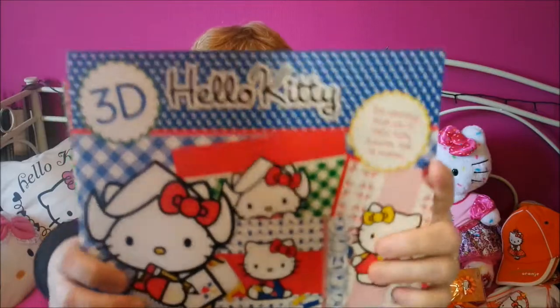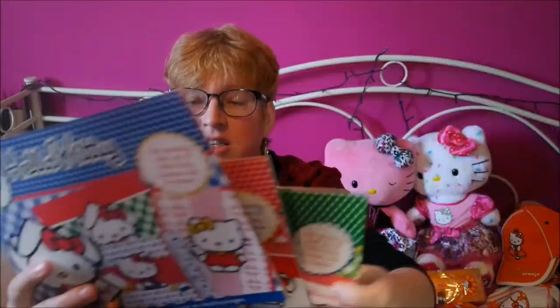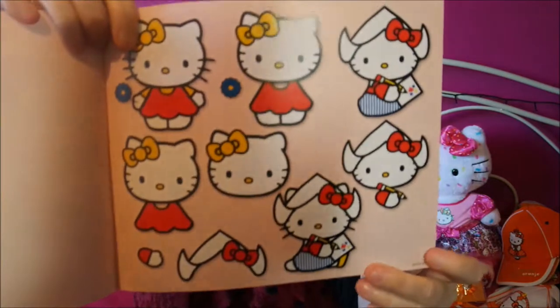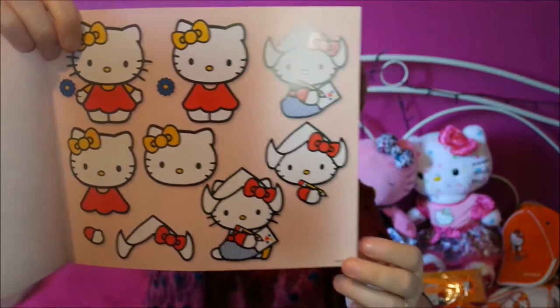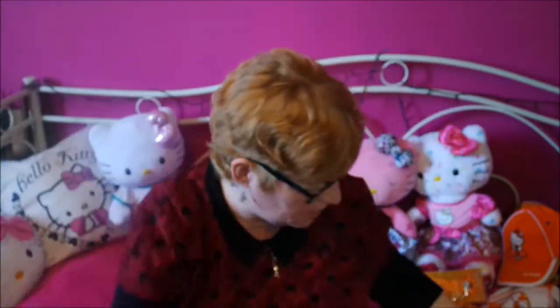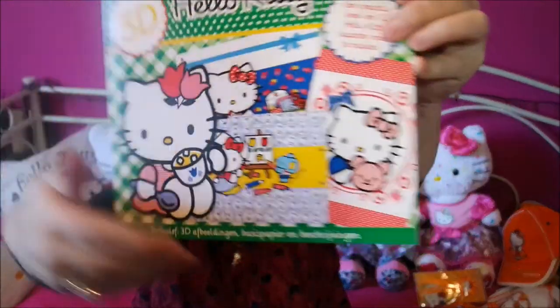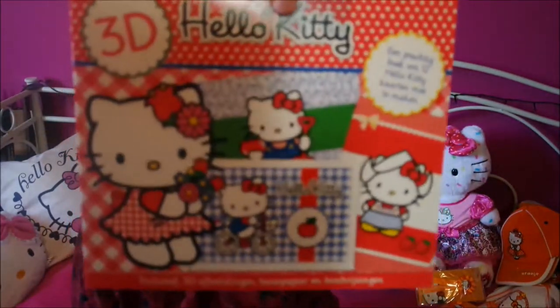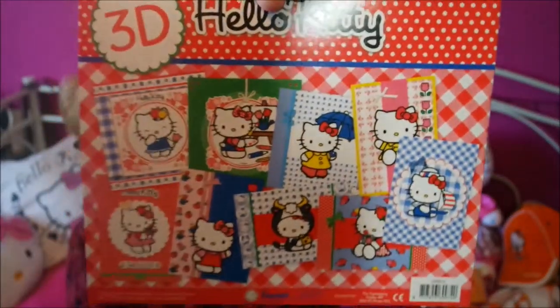I've also got these little books — they're so adorable. They're for making your own 3D cards. I've sent some to my Hello Kitty friends in America, and they've got cute little Dutch Hello Kitty designs in there. You can cut it out in steps and then glue it together again with little foam tape, and you get these lovely cards. There were three of them, and I still have to make lots of them — I'm more of a rubber stamp person, so I don't do this very much.